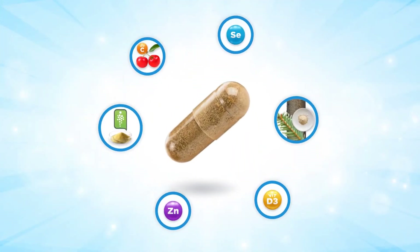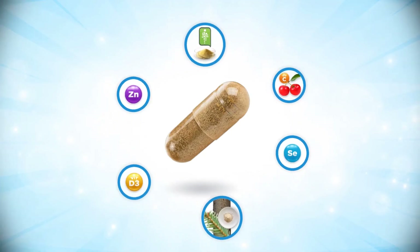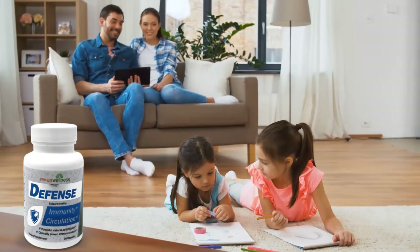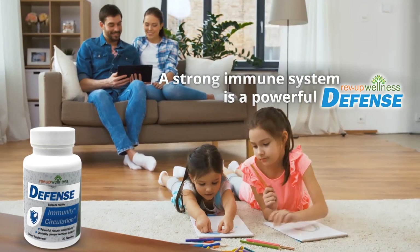One capsule of RevUp Wellness Defense contains all these select immune-boosting ingredients to support our immune system in fighting against daily challenges. Strengthen your immune system with RevUp Wellness Defense, because a strong immune system is a powerful defense.